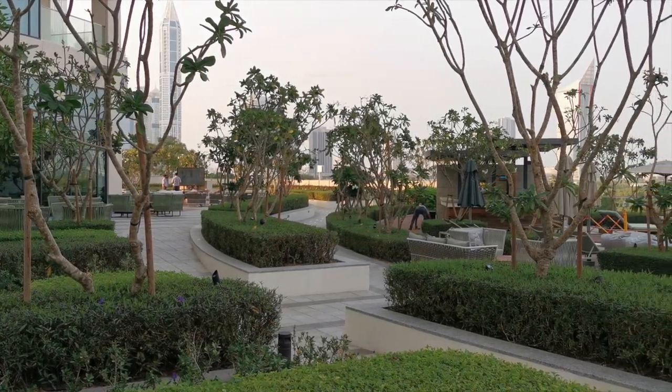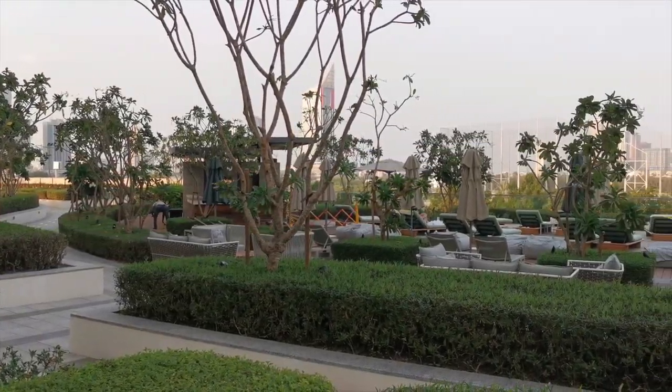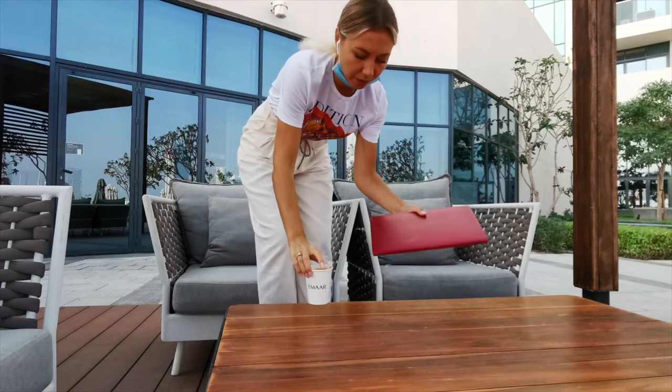The outdoor area in this hotel is so nice — it's green and beautiful, especially now when the weather is great. I love spending my time here. This is my favorite part of the day when I take a cup of coffee, sit outside, enjoy the beautiful weather, and start working.